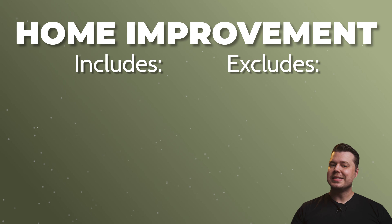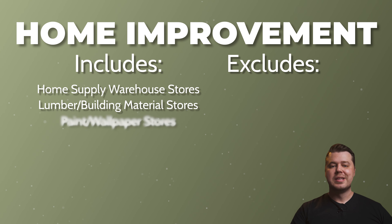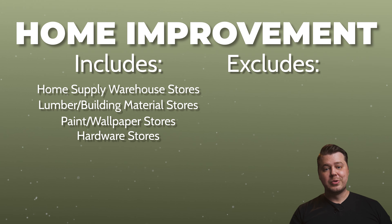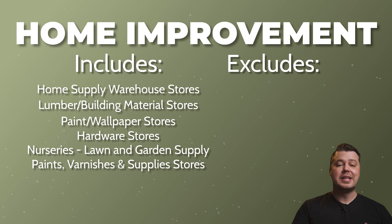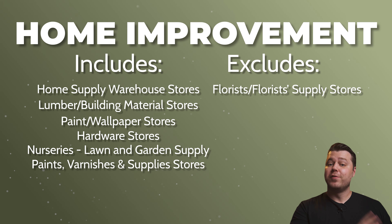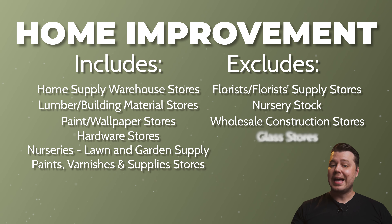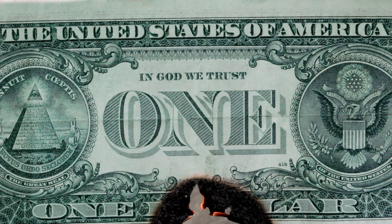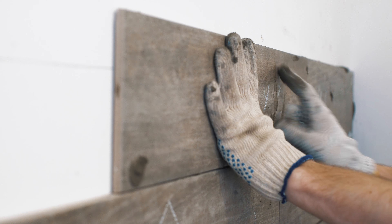The home improvement stores category is going to include purchases at home supply warehouse stores, lumber and building material stores, paints and wallpaper stores, hardware stores, nurseries, lawn and garden supply stores, and paints, varnishes, and supply stores. It does not include florists and florist supply stores, nursery stock, wholesale construction stores, or glass stores. This can be a nice category if you're doing some light work around the house, but obviously the $500 monthly cap is going to present an issue since home renovations and repairs are very expensive.